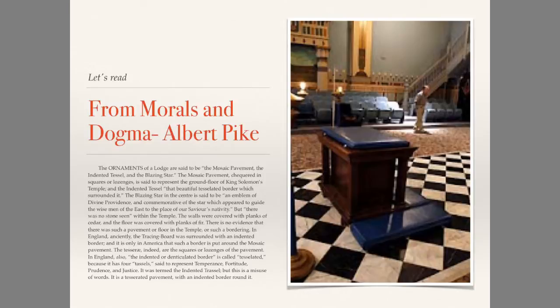In England also, the indented or denticulated border is called tessellated because it has four tassels, said to represent temperance, fortitude, prudence, and justice. It is termed the indented trestle, but this is a misuse of words. It is a tesserated pavement with an indented border around it.